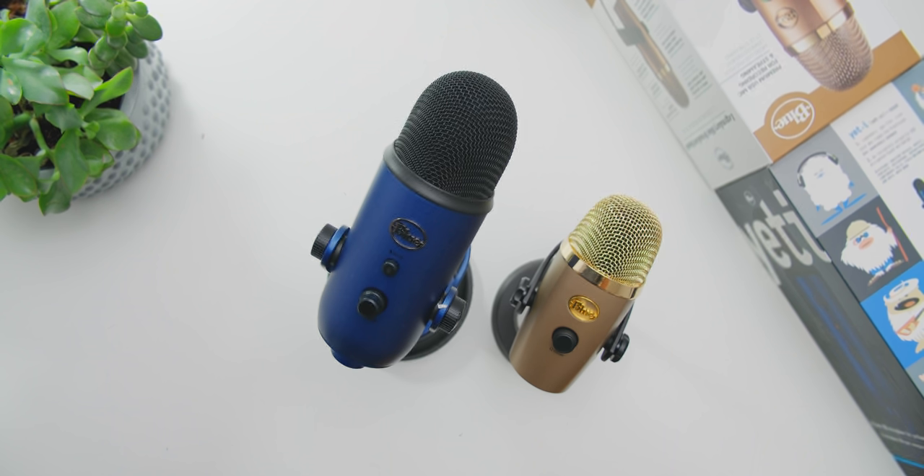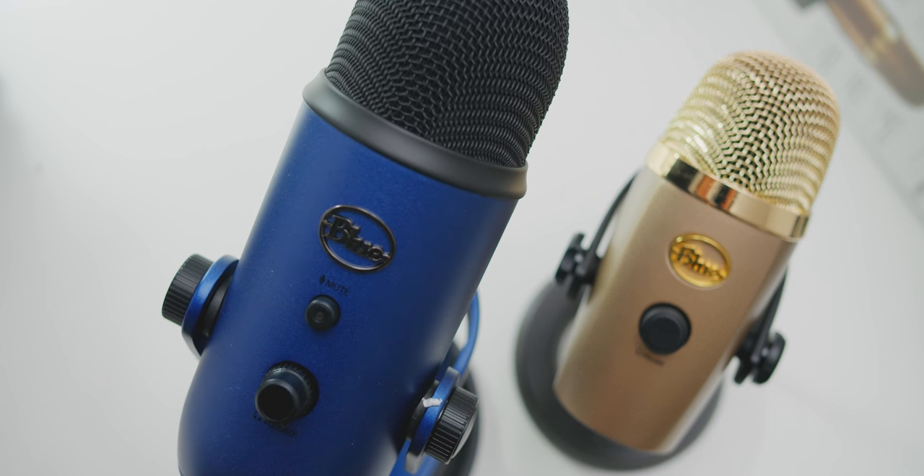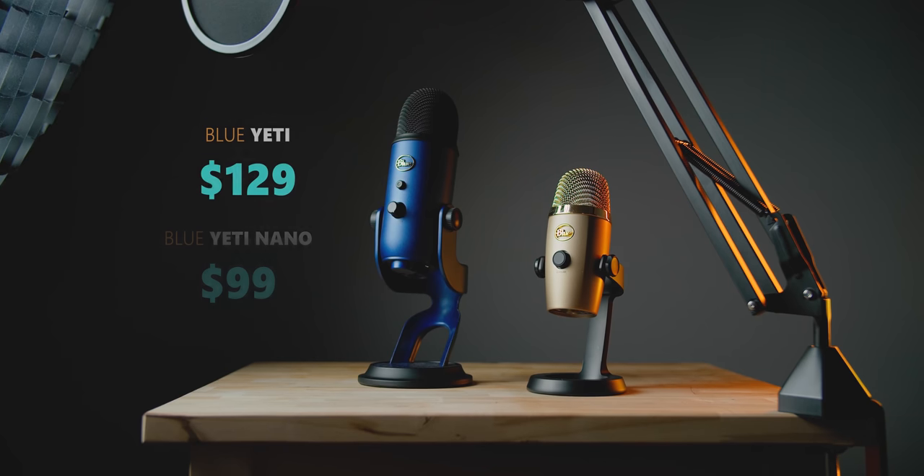I have the two Yetis — the original and the Nano. Love the blue color, by the way. Both have headphone monitoring, mic mute, and a headphone volume dial in the front, with a few more controls on the OG Yeti like gain and four pickup patterns. The price difference is $30, which is totally worth it as you'll hear.